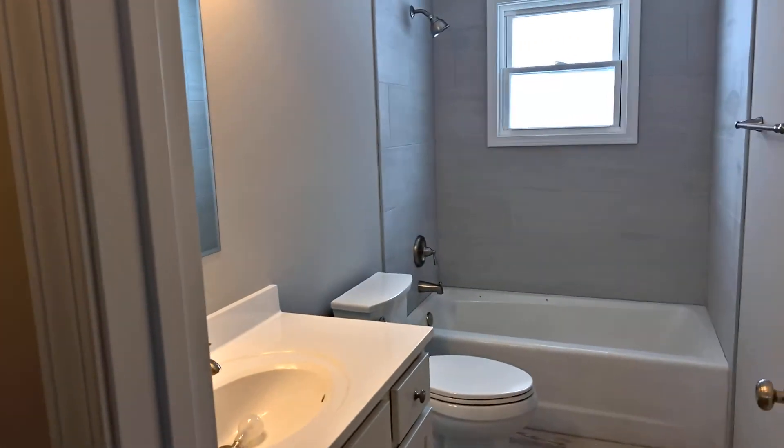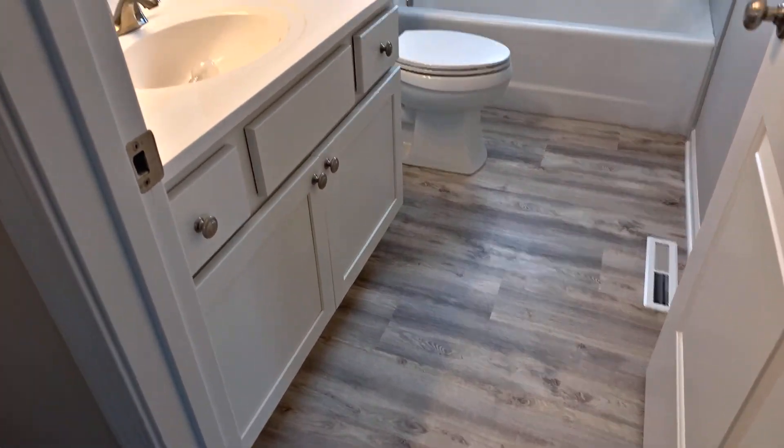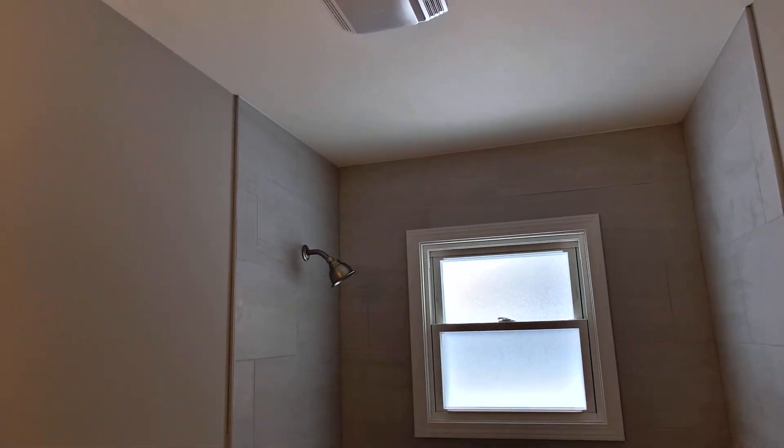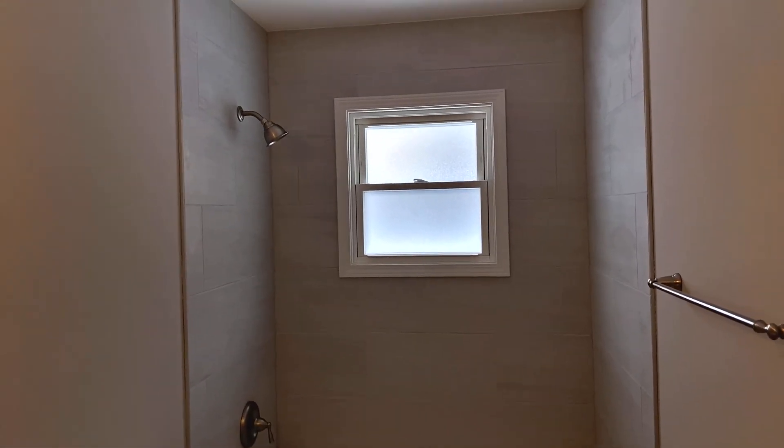Next door, here's your full bath. Got luxury vinyl planking in here — sink, toilet, tub with wrap-around tile.